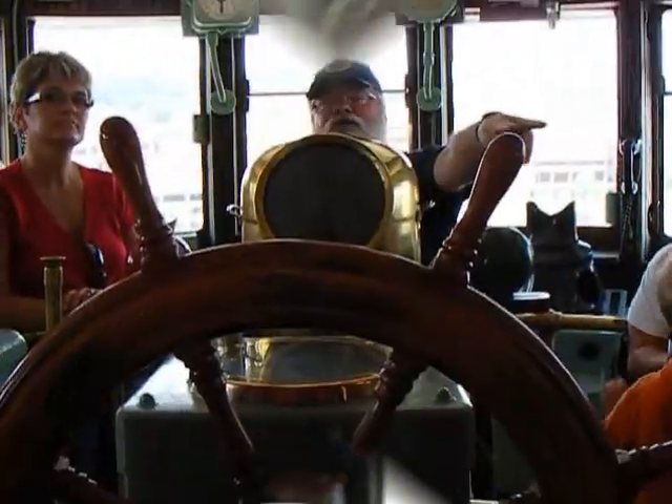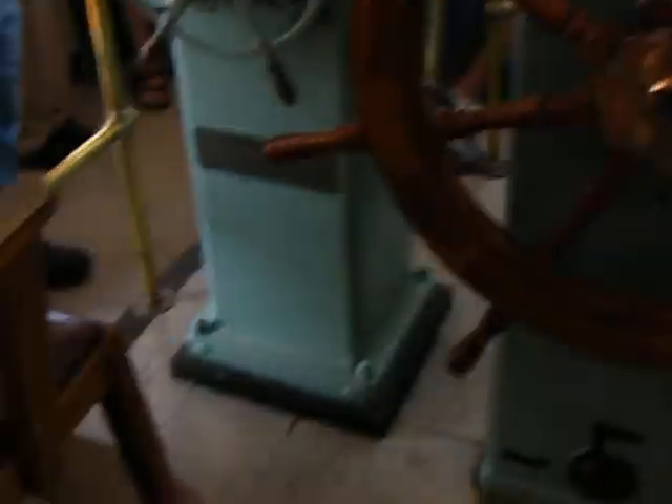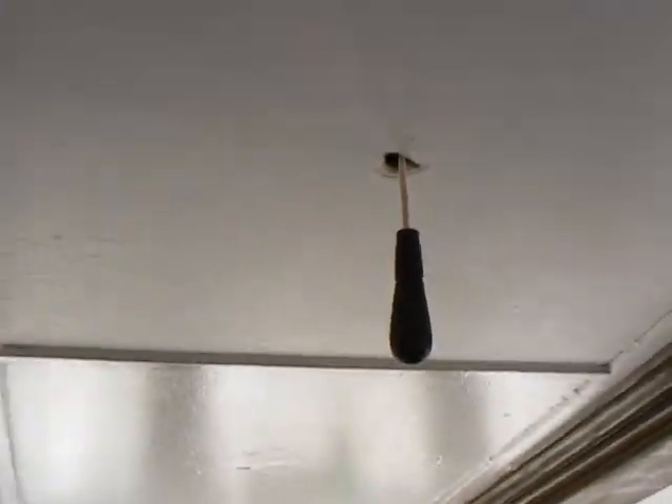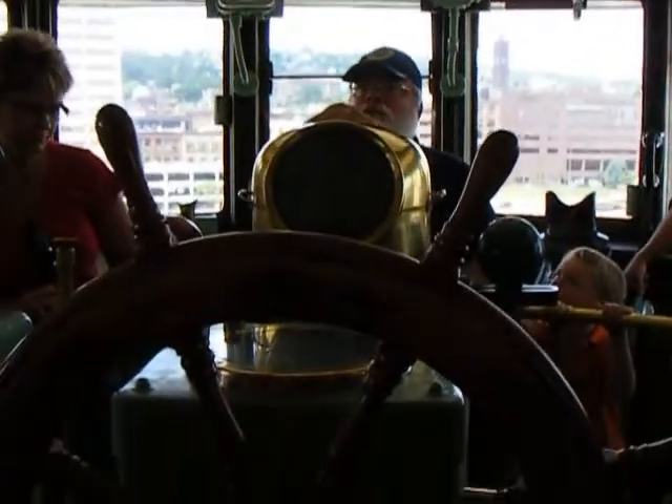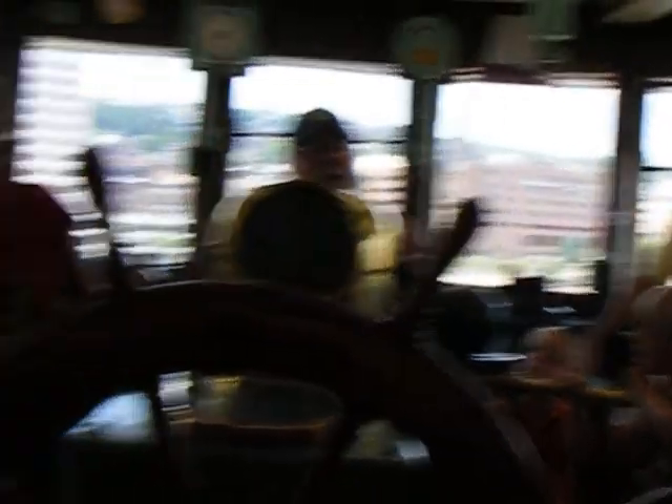The green R2D2 unit sitting back there would keep a very accurate and precise heading of true north — much more accurate than the magnetic compass in this unit. This is called a binnacle, and the magnetic compass in here follows the Earth's magnetic north pole as the boat moves around. But there was a problem: 600 feet of magnetized iron behind us would affect this instrument.